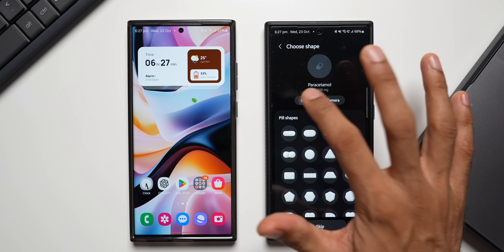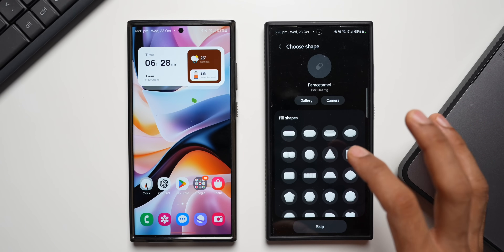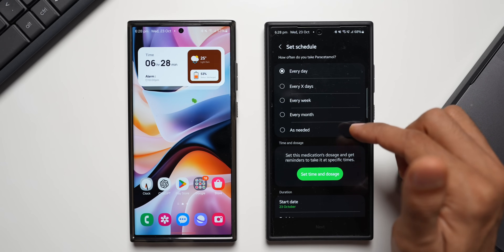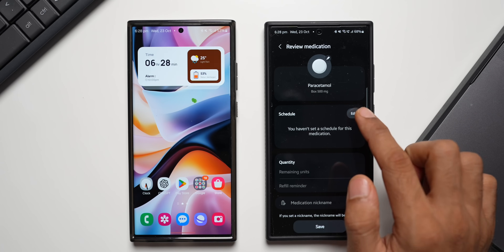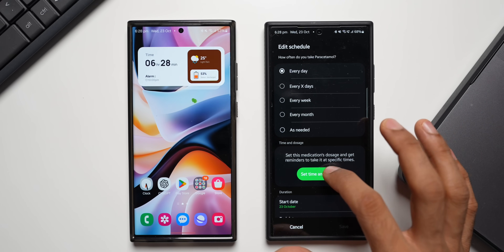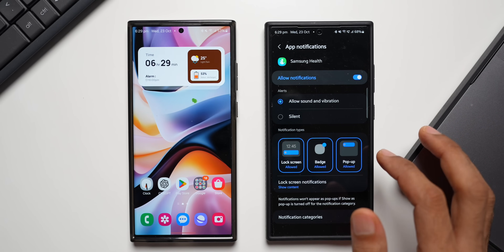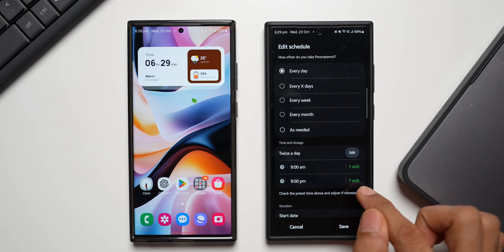After selecting paracetamol at 500mg, you can choose the pill shape from a list or add images from your gallery or camera. Tapping next, the color is set to white. Then you choose how often you take it — every day, every X days, every week, every month, or as needed. For scheduling, you can set time and dosage. A notification appears that reminders require notifications to be enabled for Samsung Health.